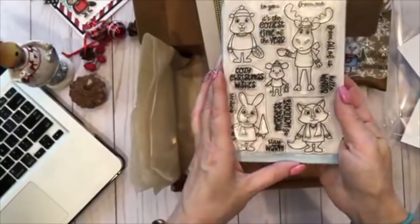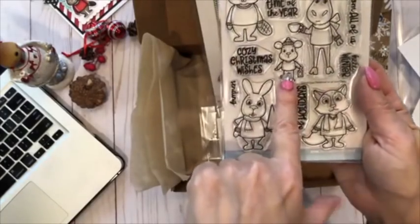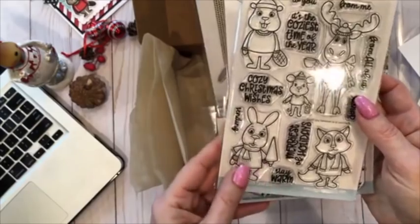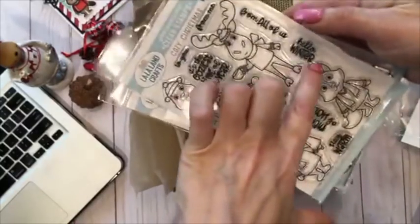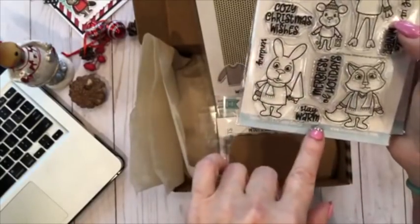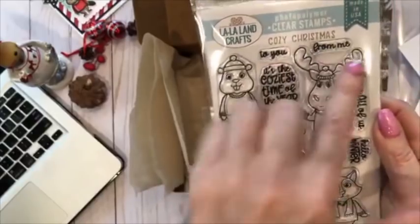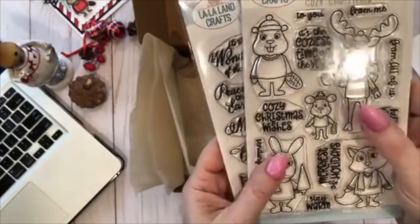Then you get two clear stamp sets. One has images — a little beaver, a moose making an appearance, a little mouse, a fox, and a bunny — and there are plenty of sentiments to create really cute and adorable cards. Sentiments include 'It's the Coziest Time of the Year,' 'From All of Us,' 'Hello Winter,' 'Merriest of Holidays,' 'Cozy Christmas Wishes,' 'Stay Warm,' 'Sending,' 'To You,' and 'From Me,' so you can mix and match to finish sentiments.